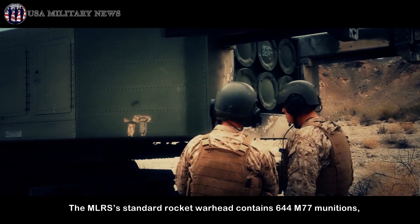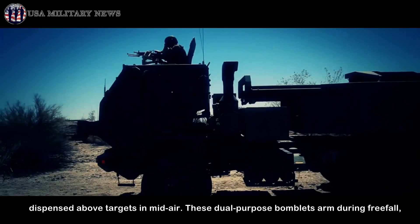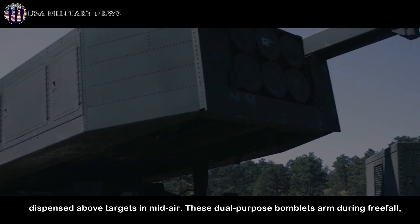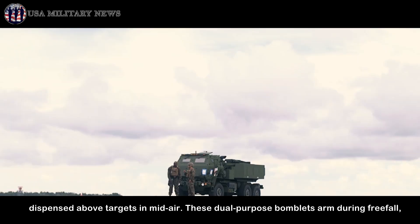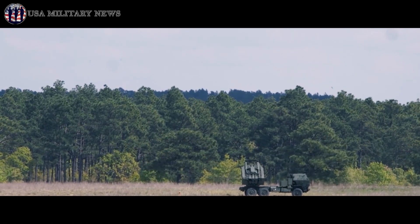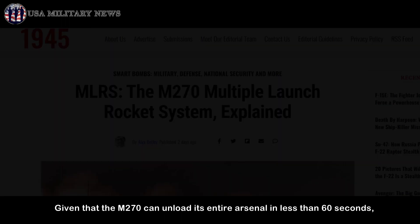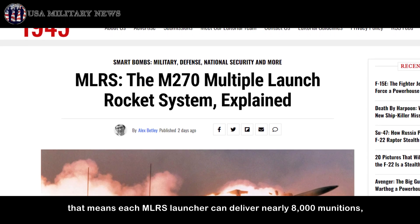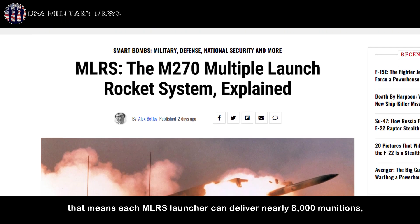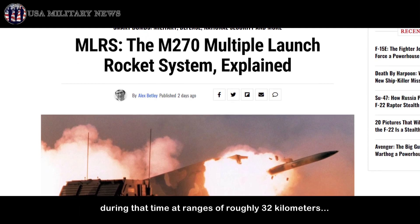The MLRS's standard rocket warhead contains 644 M77 munitions, dispensed above targets in mid-air. These dual-purpose bomblets arm during free-fall, employing a drag ribbon for impact. Given that the M270 can unload its entire arsenal in less than 60 seconds, each MLRS launcher can deliver nearly 8,000 munitions during that time at ranges of roughly 32 kilometers.